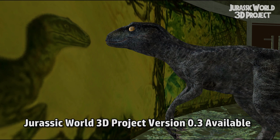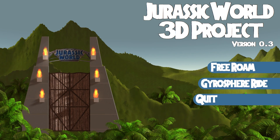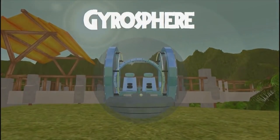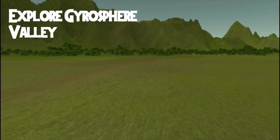A new version of the Jurassic World 3D project by Michael Pierce is now available for download. This interactive program for PC and Mac lets you explore a fully fleshed-out recreation of Jurassic World and its many attractions, sites, and landmarks. In this new, updated version, we're getting our first chance to actually ride in the Gyrosphere.